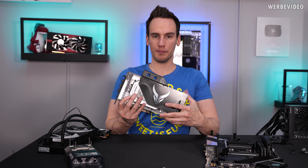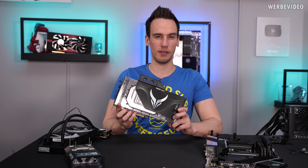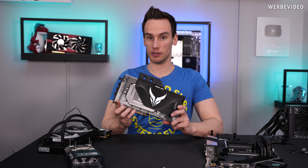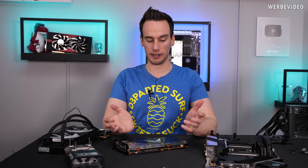But now PowerColor sent over this Liquid Devil — and it's not only just a normal Liquid Devil, but apparently it's a Liquid Devil Ultimate, which should have a clock limit of 4 gigahertz. That could be very interesting, because those cards should in theory have the potential to reach the highest clock ever achieved.